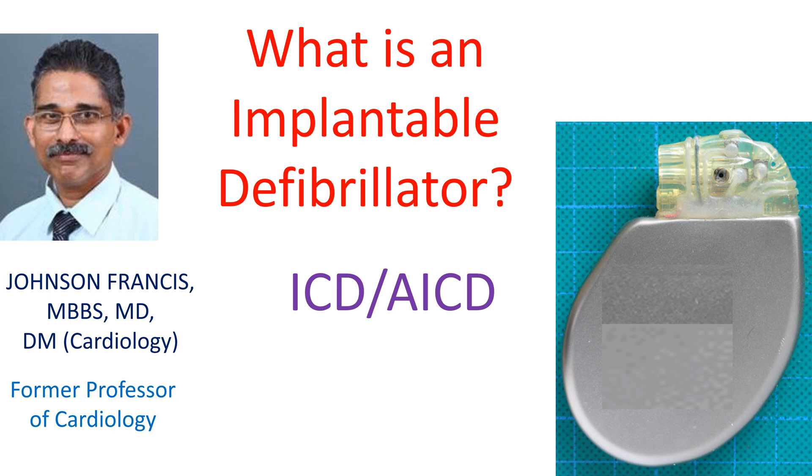Implantable defibrillators are also called in short as ICD and AICD, meaning implantable cardioverter defibrillator and automatic implantable cardioverter defibrillator. They are devices which are implanted under the skin and connected to the heart using leads introduced through the blood vessels. These devices continuously monitor the heart rhythm and automatically treat serious abnormal rhythms when needed.